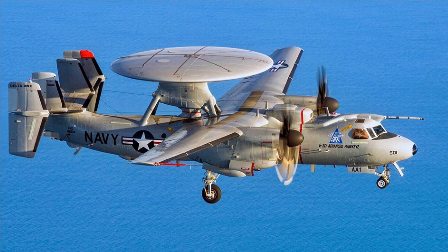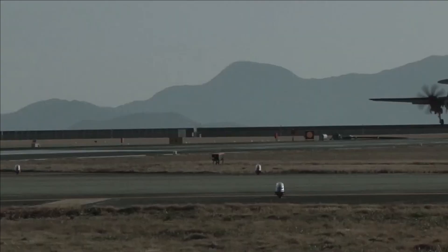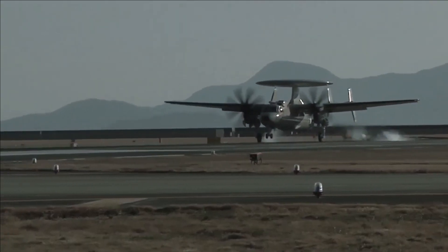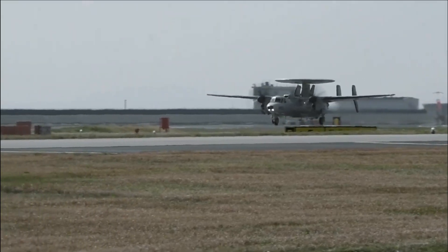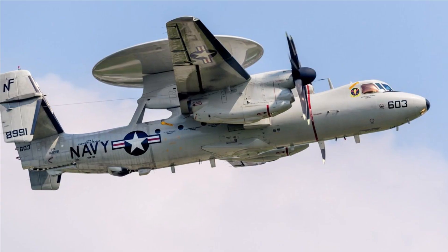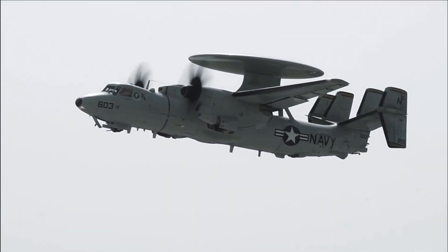There are 40 E-2Ds in use right now, and another four are set to arrive by the end of 2021. By July 1, 2021, it is expected that all 22 of these airplanes will be fully mission-ready at all times. Robio said that this goal was met and surpassed in February, which was five months earlier than planned.